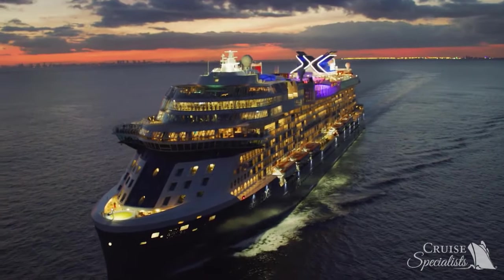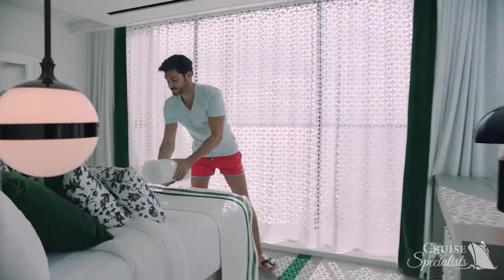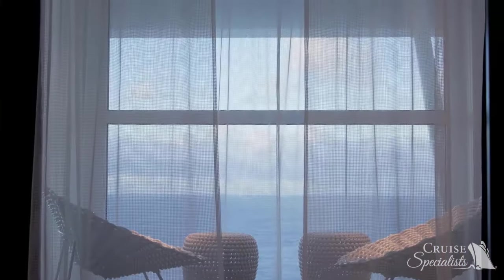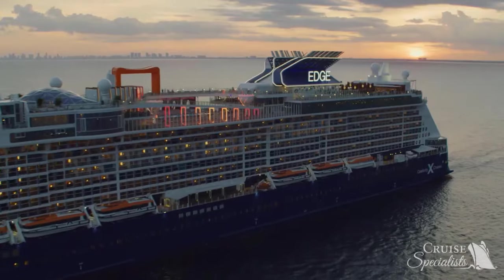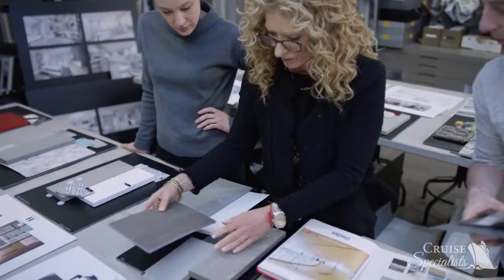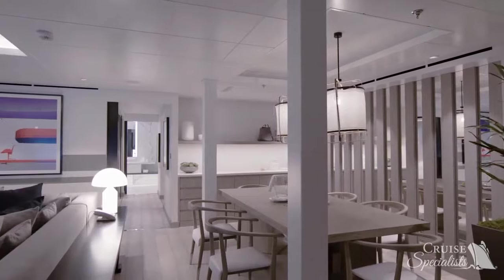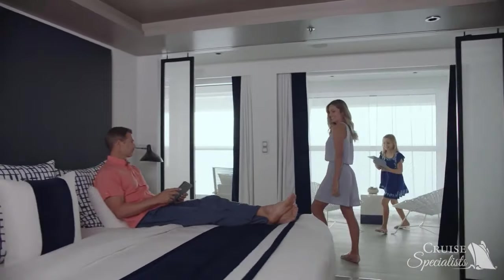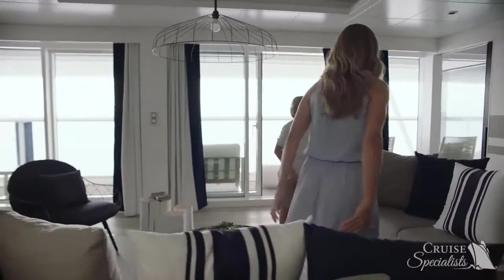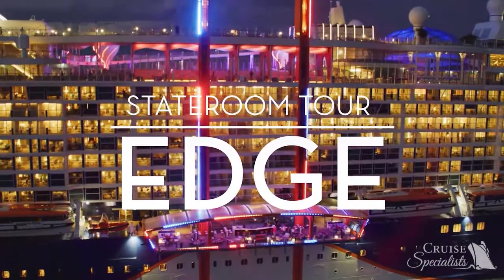Welcome aboard the Celebrity Edge. The accommodations on Celebrity Edge evoke the intimacy of an inviting, indulgent luxury apartment that opens to the most beautiful scenery on earth — the ocean. With famed interior designer Kelly Hoppen's sensational style, every stateroom and suite on Celebrity Edge is a spacious work of art that you'll be glad to call your home away from home. Join me on an exclusive tour of the stunning suites and staterooms available on Celebrity Edge.